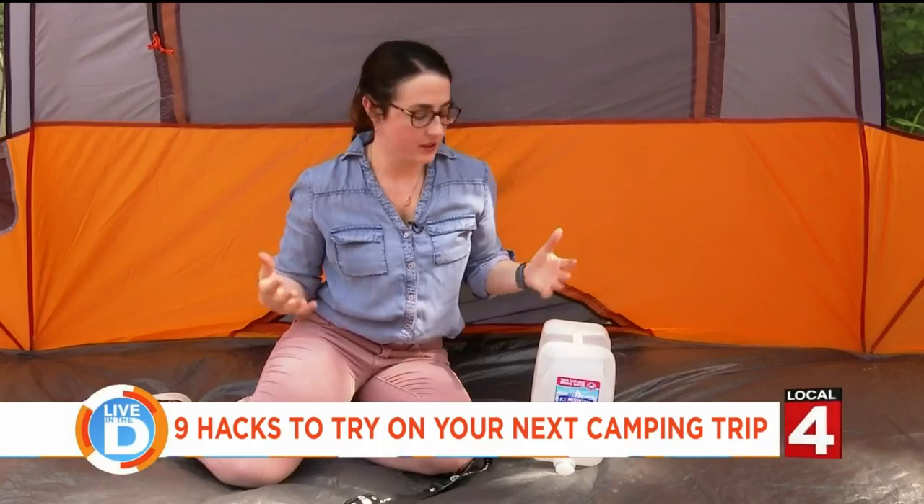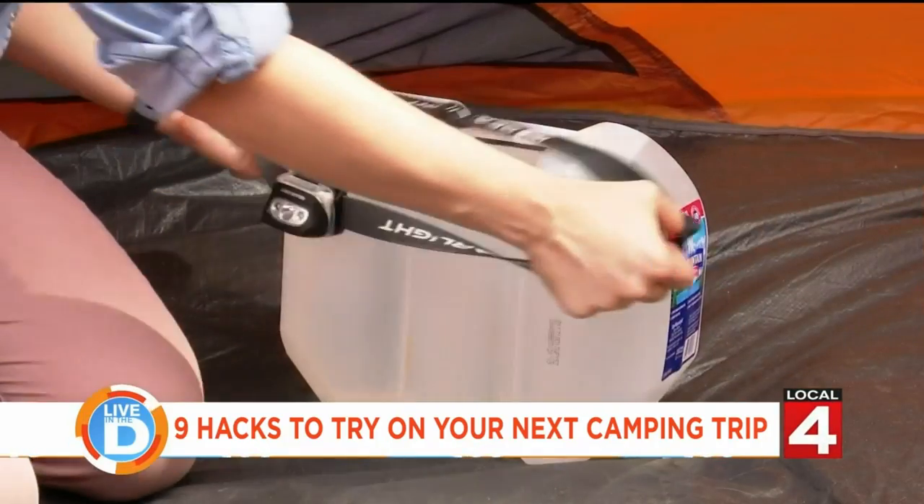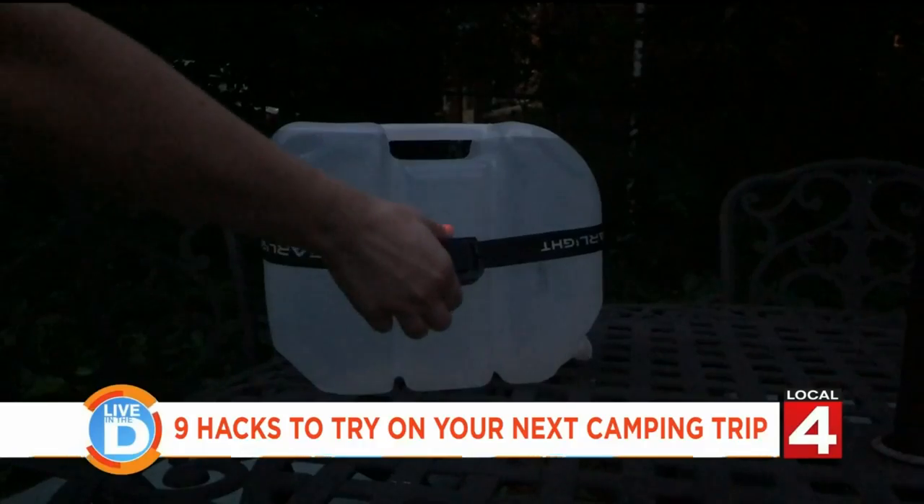At night, if you want a little bit more light, you can take your water jug and a headlamp and turn it into a lantern.